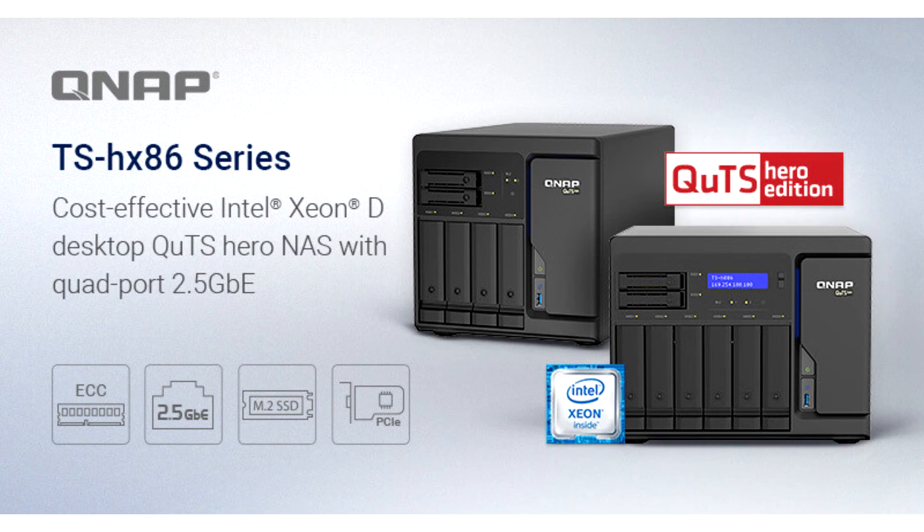The TSHX86 series also runs the dependable ZFS-based QTS Hero operating system that delivers business-critical features, including data integrity, inline data deduplication and compression, snapshots, and real-time snapsync.